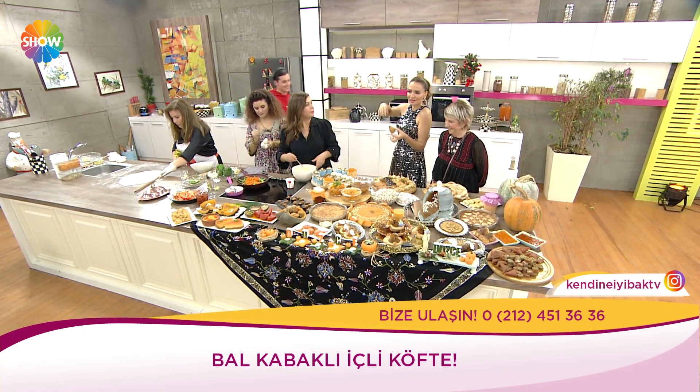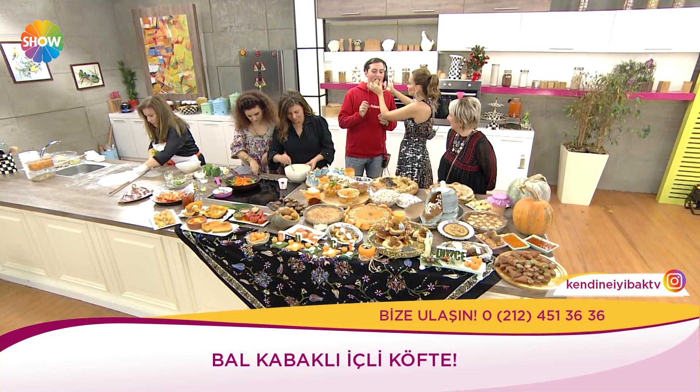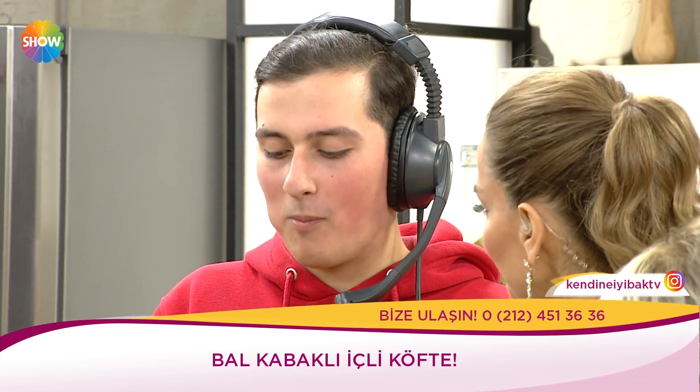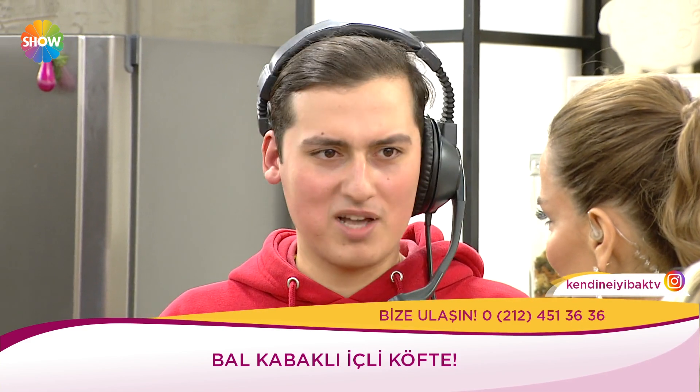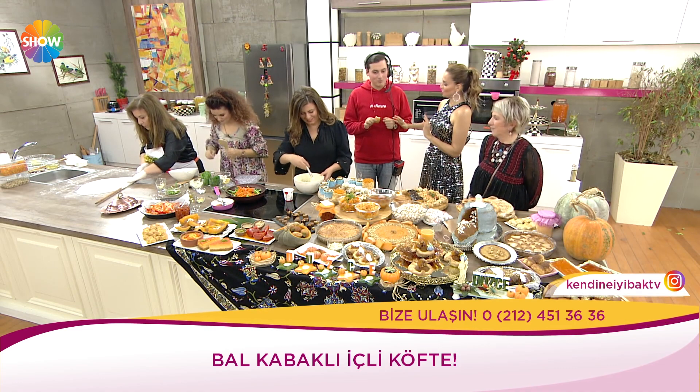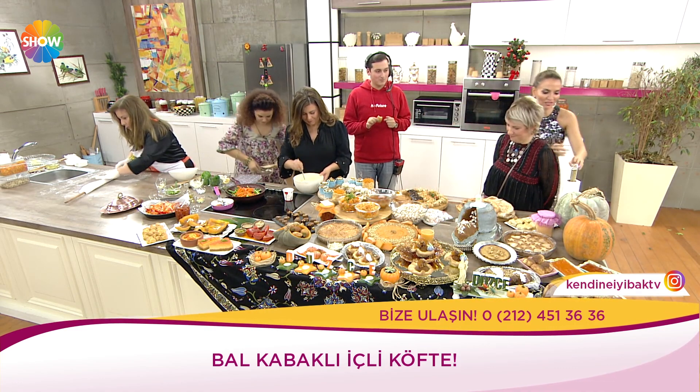Hepsi mükemmel. Her şeyde farklı bir lezzetle kabak tadı var. İçli köfte kabaklı. Nasıl Yasin? Çok değişik değil mi? Kaymak da var, hemen almış. Çok iyi bir gurme kendisi. Güzel olmuş, afiyet olsun.